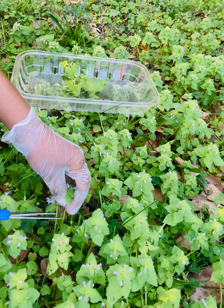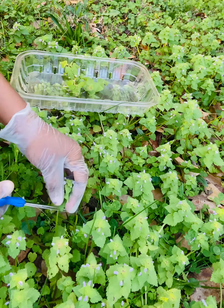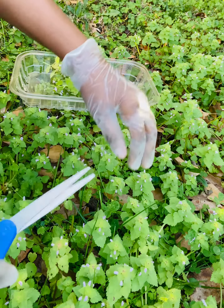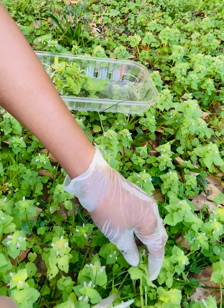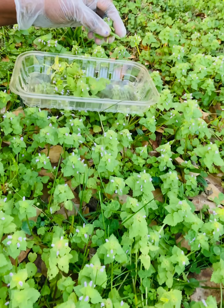I'm going to harvest a pretty good amount, and since I have so much in my yard I'll probably come back out tomorrow and harvest a bit more. What I'm going to do is make a tincture, make a salve, and dry the rest for tea.